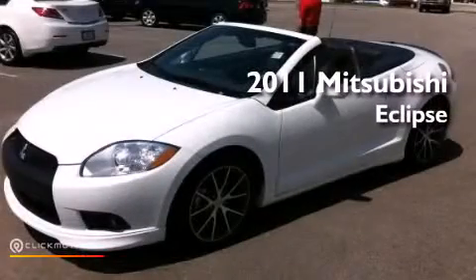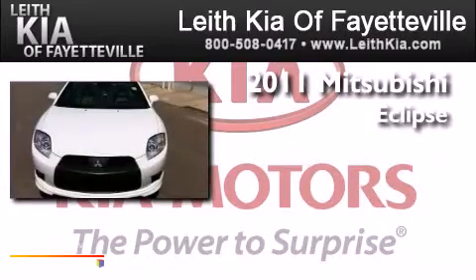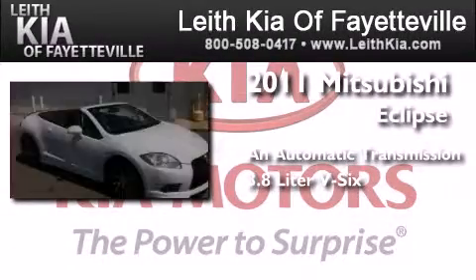This is a 2011 Mitsubishi Eclipse. This car has an automatic transmission and a 3.8 liter V6.